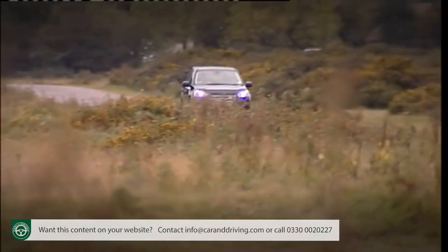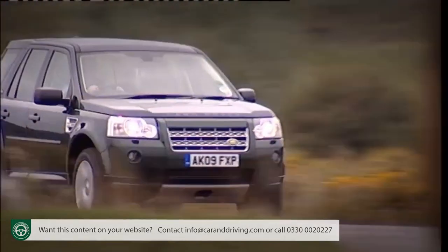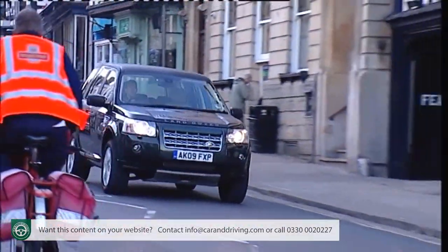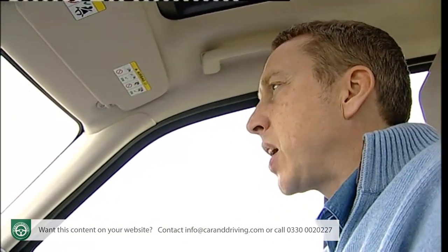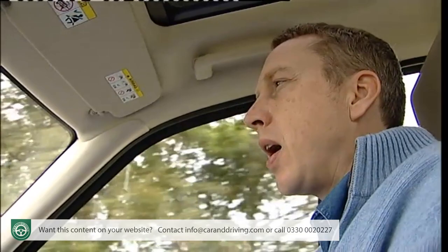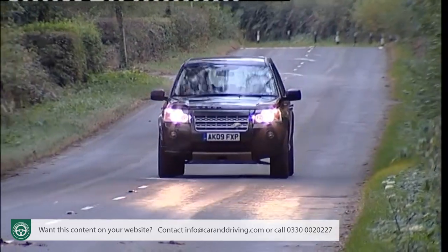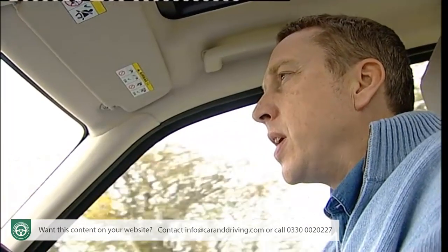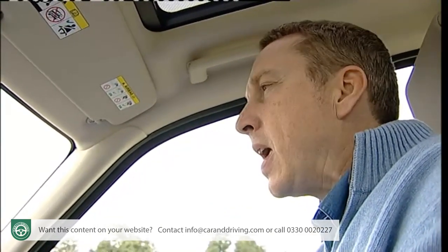All models share the same 2,179cc 160 brake horsepower TD4 turbo diesel engine with start-stop technology to cut fuel in urban traffic. The full-time intelligent 4x4 setup is based around a sophisticated Haldex centre differential that directs drive mainly to the front wheels but can also channel it rearwards as and when necessary. 0-60 is 10.9 seconds on route to a top speed of 112 miles per hour, but more importantly there's 400 newton metres of torque, so pulling power should always be in plentiful supply.